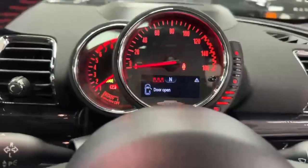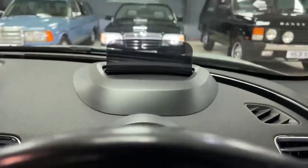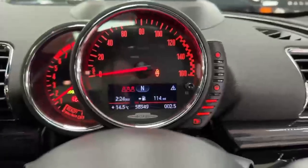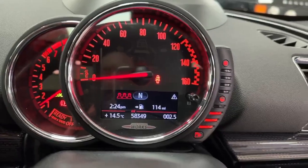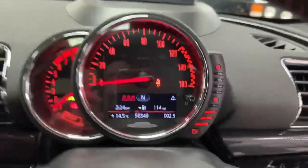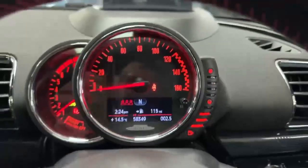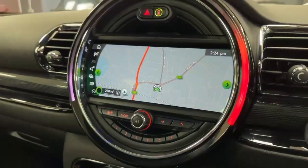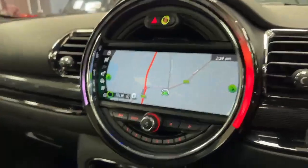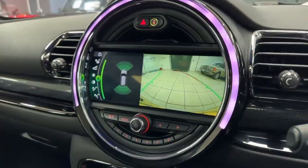Away she goes. Heads-up display coming up there. Current mileage at the bottom of the window: 58,349. No warning lights on the dash. Across to the centre console — got the full-width satellite navigation there. If I pop the car into reverse, you'll see the reverse camera, and front and rear parking sensors also.